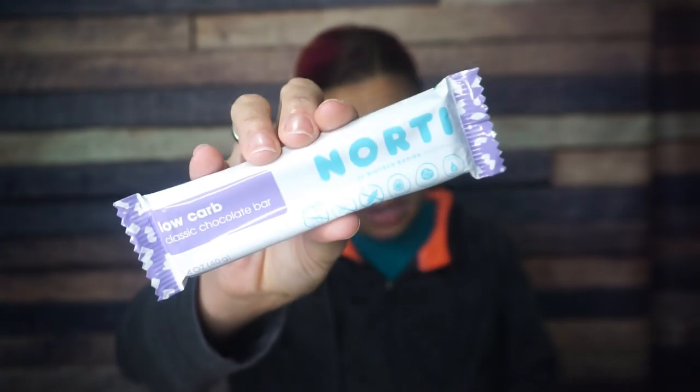We have Norty low carb classic chocolate bar by Biotech Bodies Australia. I don't know if I want my food made by a company with 'tech' in the name, but that's okay. Serving size is one bar: 180 calories, 17 grams of fat, 18 total carbs, five fiber, and 12 sugar alcohols — so only one net carb per bar. These might be sweet. Three grams of protein. I'm always here for finding a new chocolate bar, so let's see how that goes.